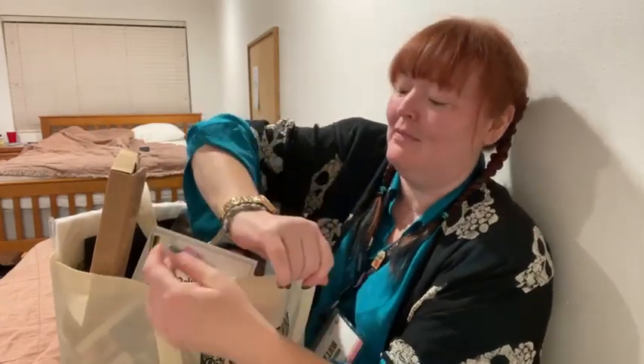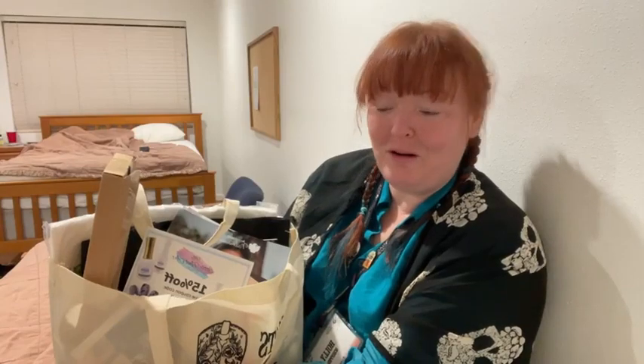Hello from Nail Camp 2022 in Wood Creek, Texas. It is 10 till 10 p.m. here and it is day three. Everyone is going home tomorrow after classes.